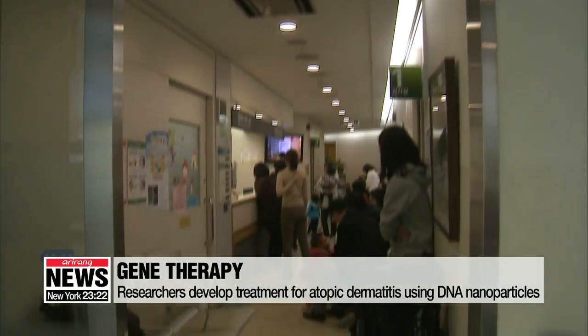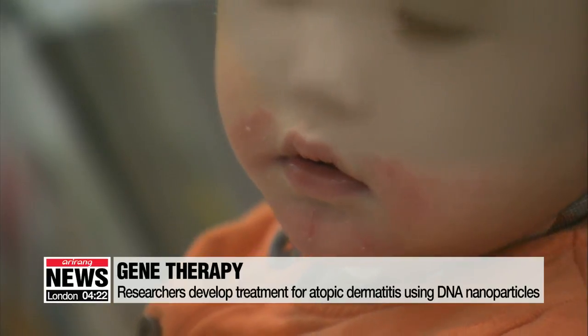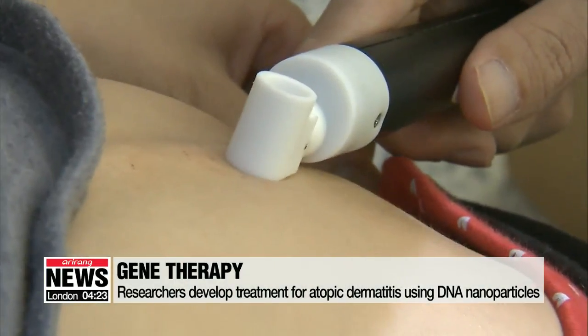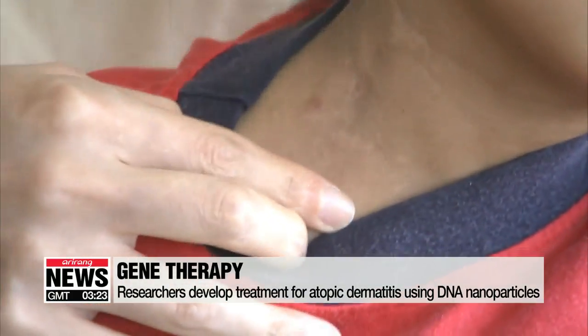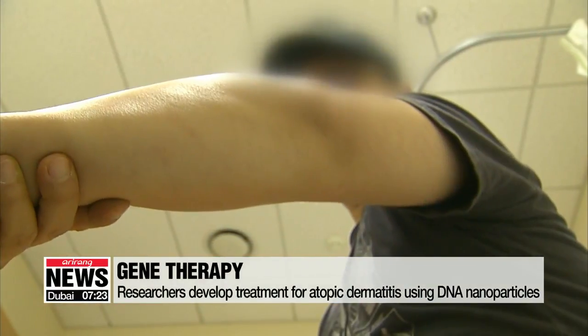Atopic dermatitis, the most common form of eczema, is caused by imbalances in the immune system. Because there's no fundamental treatment for it, doctors usually prescribe steroids to reduce inflammation. But these steroids can have side effects, so they are not suitable for extended periods of use.